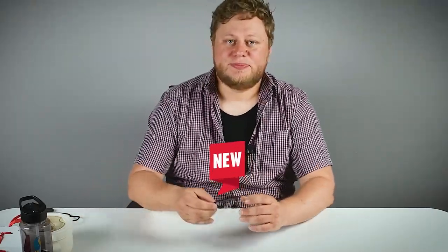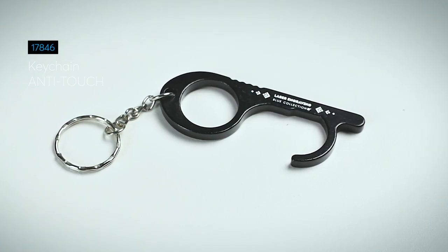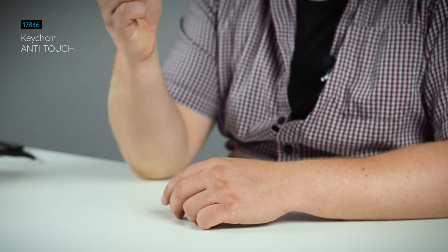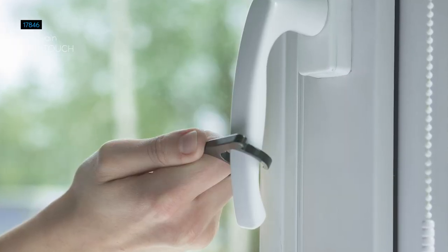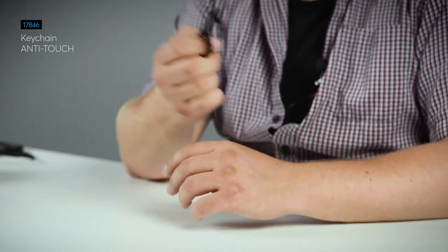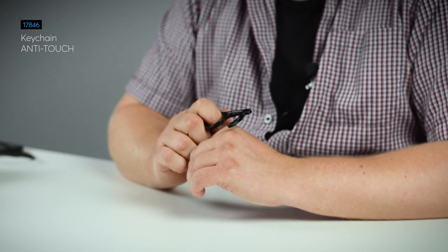The next product is a little keychain called anti-touch. The idea behind this product is that, generally, we don't like to touch too many things right now. So you can use it to open doors, to enter numbers on a numeric keypad, and generally minimize the number of objects that you touch.